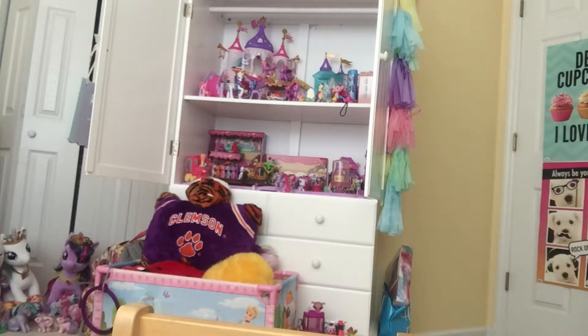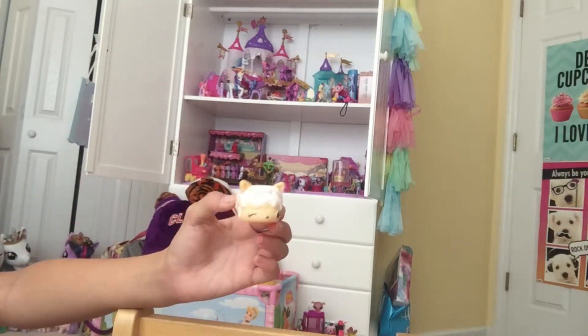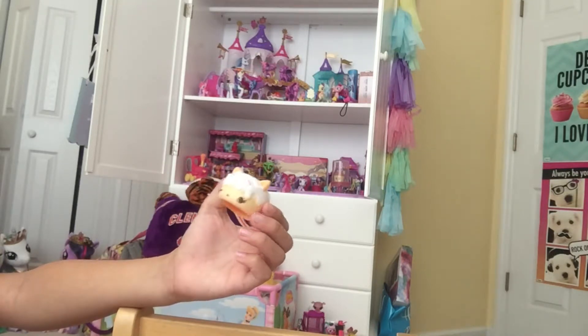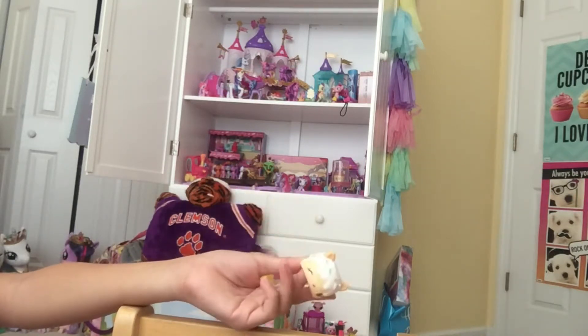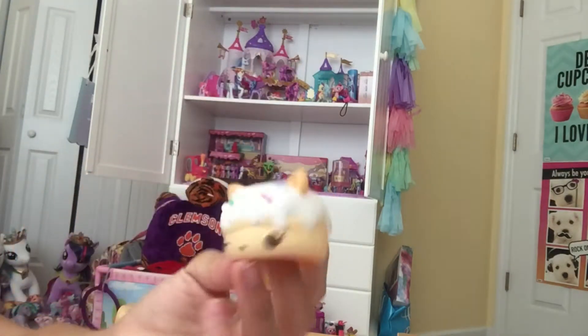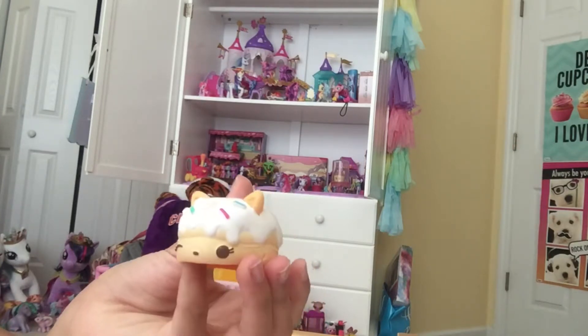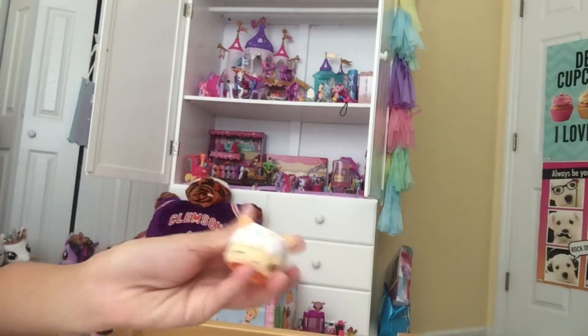This one would probably be my sister Bella's favorite. This one is Sprinkles Donut, and she is adorable. I don't know how many times I've said 'cute' in this video. Sprinkles Donut has white frosting and sprinkles, and she is scented like cupcakes.